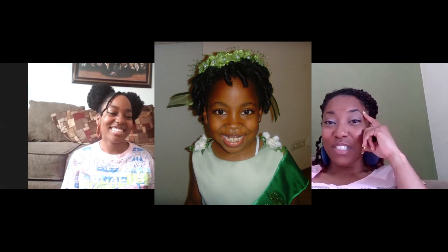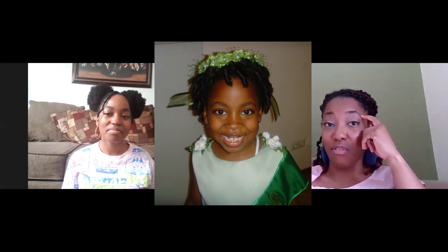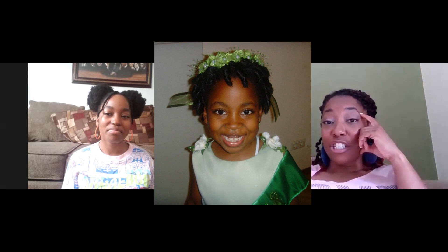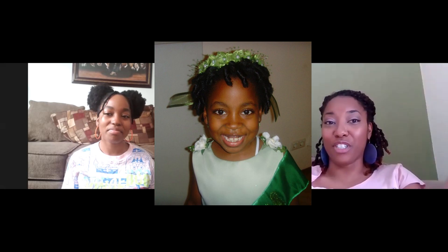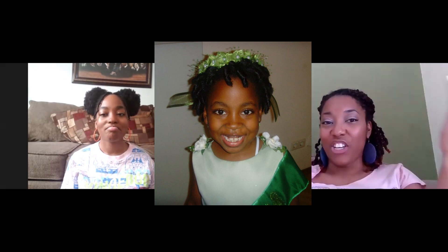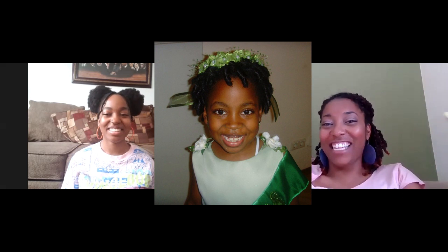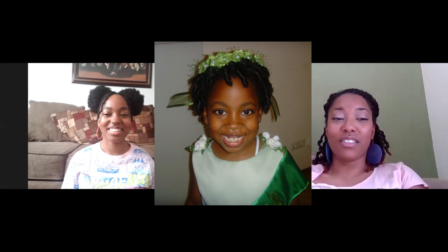Felicity used to get very upset about this little girl because her hair was long — I'm assuming it was relaxed. She was also in the pageant, and I remember her hair being in spiral curls, the way Felicity's hair should have looked. And I remember Felicity just looking at it like, really? So I had to reiterate the fact: Felicity, your hair will be there eventually. It's not there yet. But she was cute. I don't care what nobody says. She was cute.